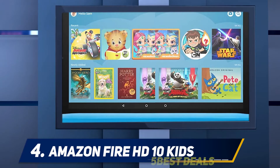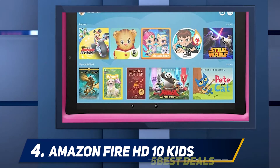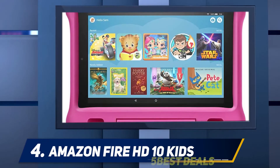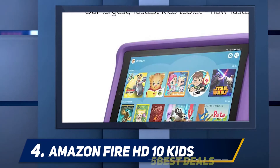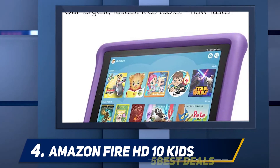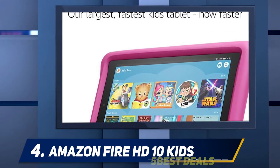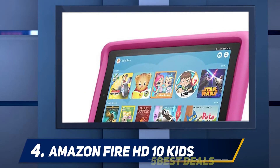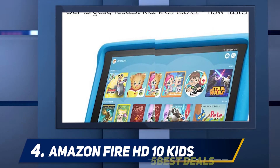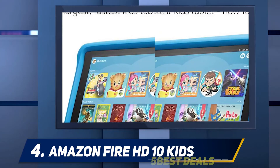Like its Fire HD 8 Kids Edition and Fire 7 Kids Edition predecessors, this child-friendly version of Amazon's latest tablet packs extensive parental controls. It also comes with a complimentary two-year worry-free warranty for the accidental damage inevitable with the mishaps of childhood. The Fire HD 10 Kids Edition costs $50 more than the standard Fire HD 10, but the kids version comes with a protective case, two-year warranty, and FreeTime.